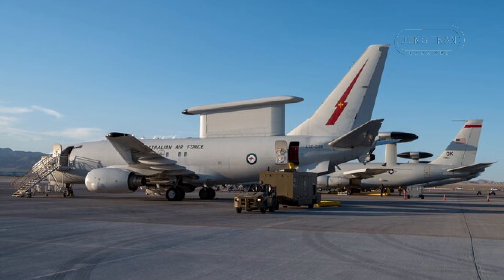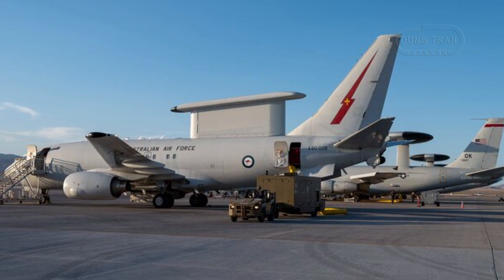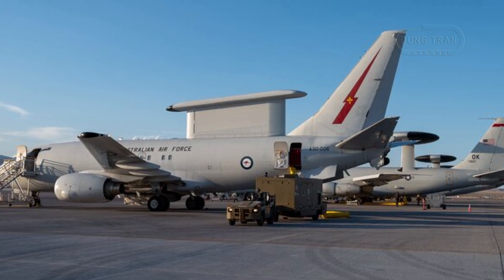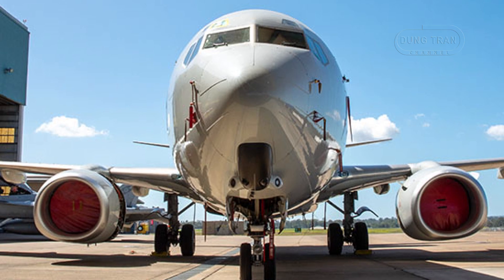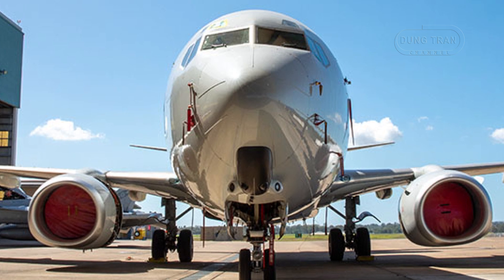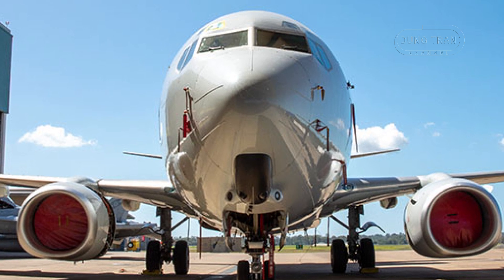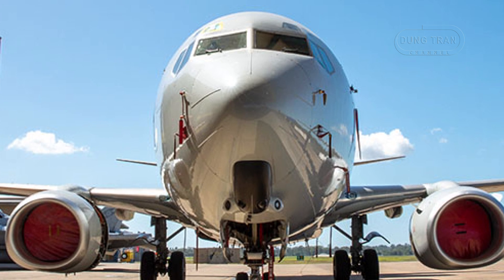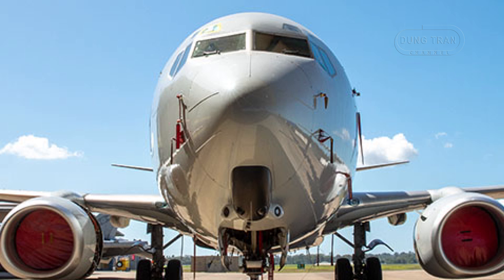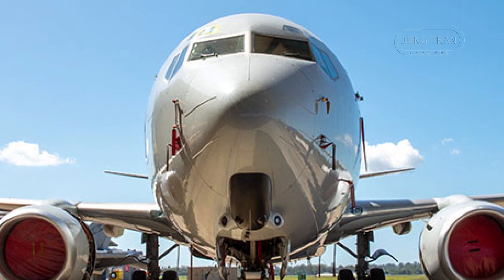The origins of the E-7A Wedgetail trace back to the late 1990s under Project Wedgetail, when Australia sought to modernize its AEW&C capabilities. The initial contract was awarded to Boeing in December 2000, with the first aircraft initially slated for delivery in 2006. However, integration challenges with radar and electronic support systems led to significant delays, pushing initial operational capability to 2012.